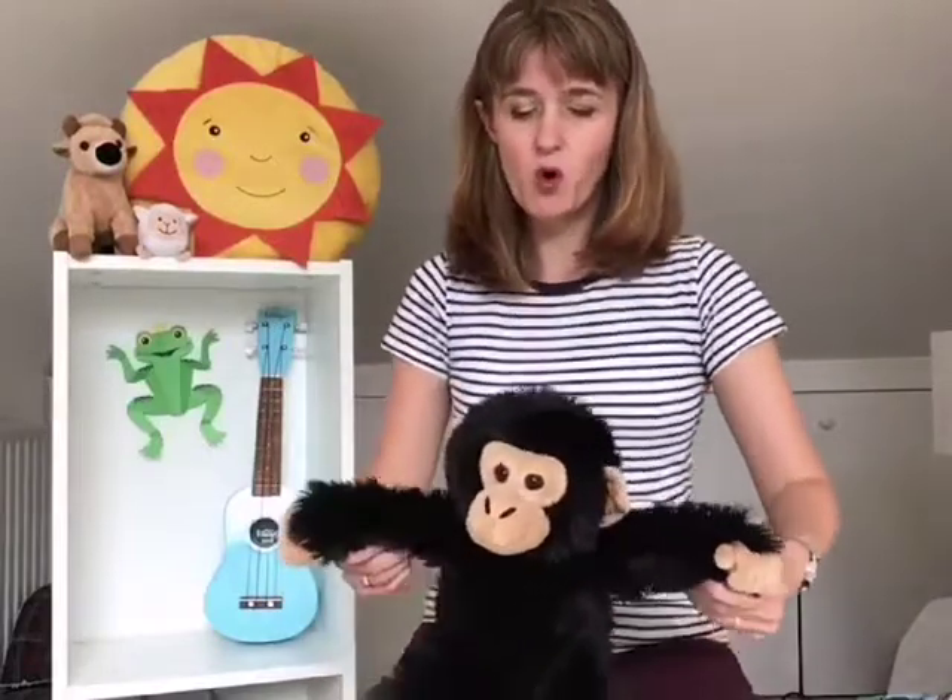Bouncing along on a little red tractor, bouncing along on a little red tractor, bouncing along on a little red tractor, bringing in the hay, hay! Did you do it? Did you do the hay? I hope so. Now we're going to do a little blue tractor. Bouncing along on a little blue tractor, bouncing along on a little blue tractor, bouncing along on a little blue tractor, bringing in the hay, hay! He did not do the hay. Mr. Cuddles Johnson did not do the hay.